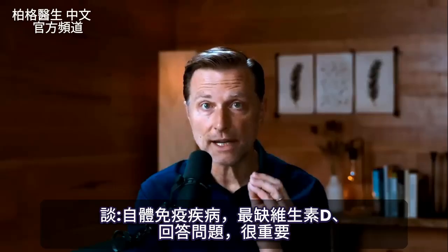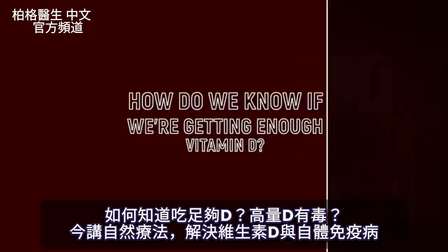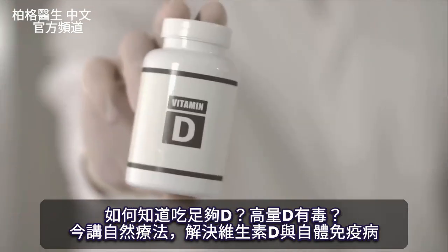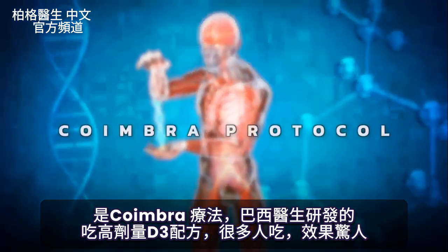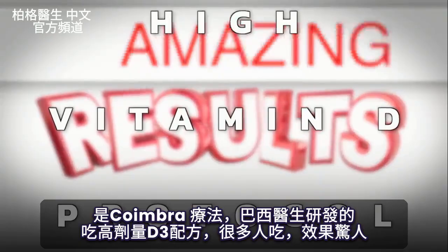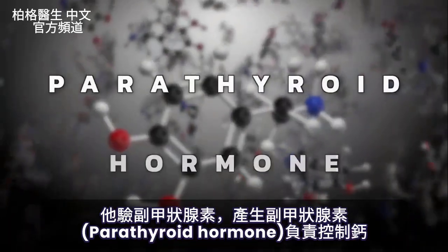I have an important video today talking about autoimmune diseases and the most important vitamin deficiency related to this condition, answering questions people have — like how do we know if we're getting enough vitamin D and how to deal with the toxicity factor. If you're not already familiar with the Coimbra protocol, developed by a doctor in Brazil, you need to put this on your radar because many people are getting amazing results using his high vitamin D protocol. There's something very important I'm going to simplify, which is why he checks a hormone called the parathyroid hormone.